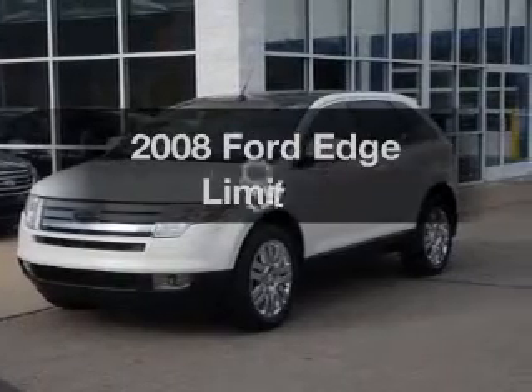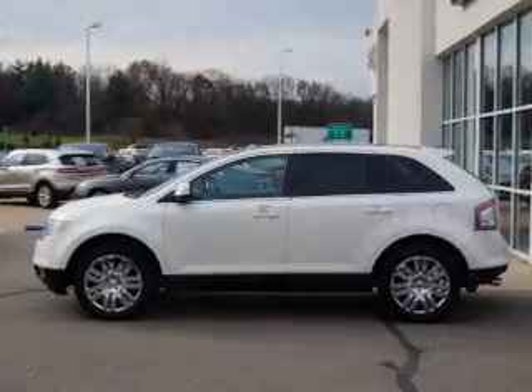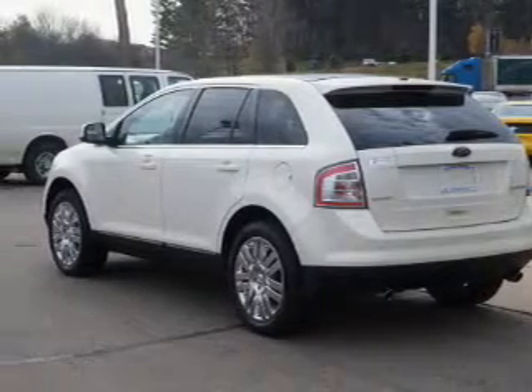Introducing the 2008 Ford Edge. If you're looking for a first-rate auto, this one could be yours today. The powertrain includes front-wheel drive with a reliable engine connected to a smooth shifting automatic transmission.